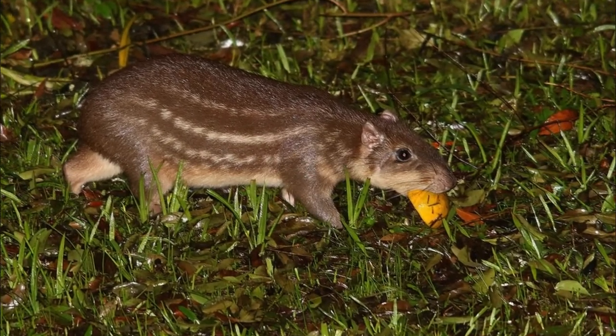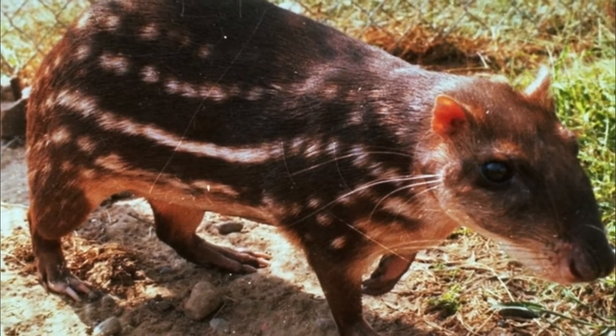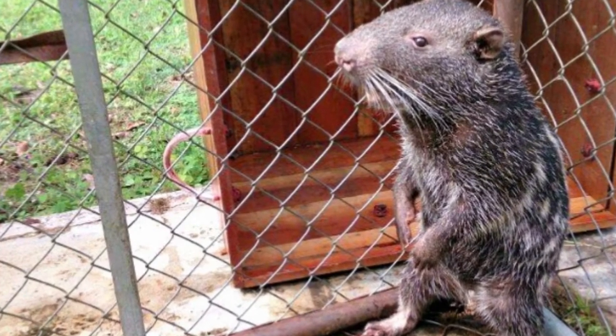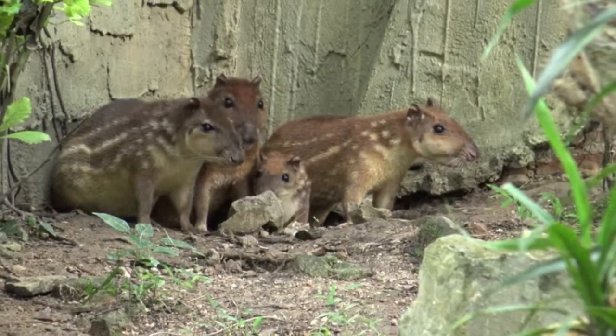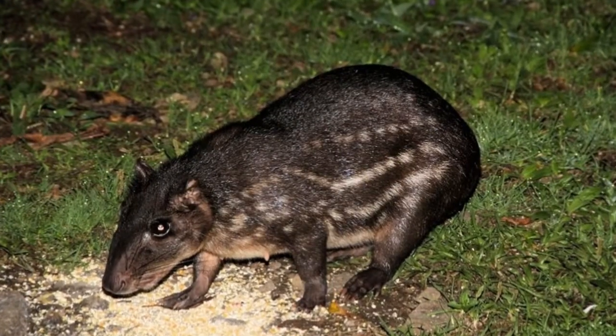Pacas are 50 to 77 centimetres (20 to 30 inches) in length, excluding the 13 to 23 centimetre (5.1 to 9.1 inch) short tail, weigh 6 to 14 kilograms (13 to 31 pounds), and are the sixth largest rodents in the world.